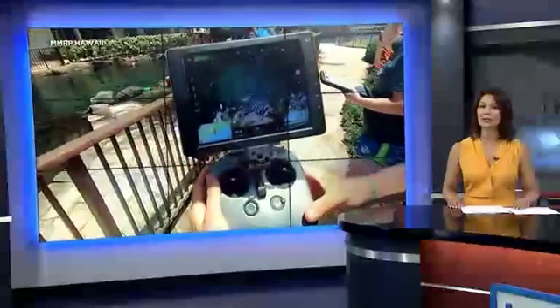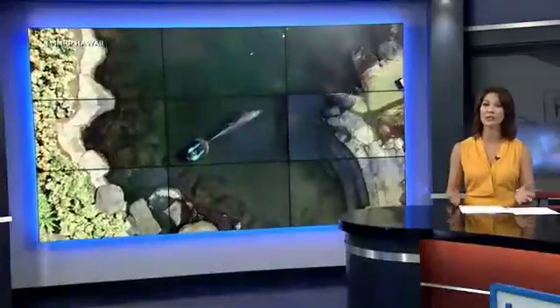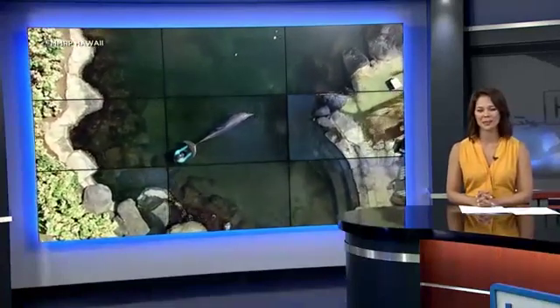As scientists continue to use drone technology to study wildlife, a UH research project is breaking new ground. It's using drones to calculate a dolphin's age. Jim Mendoza explains.